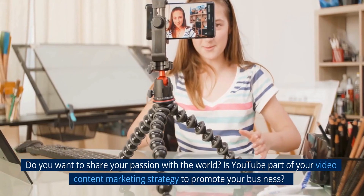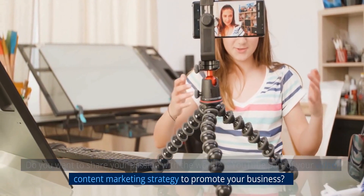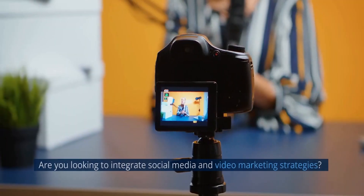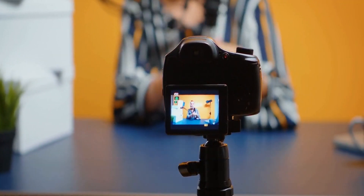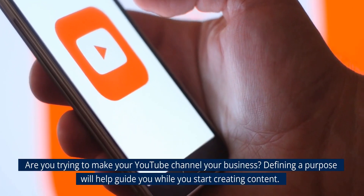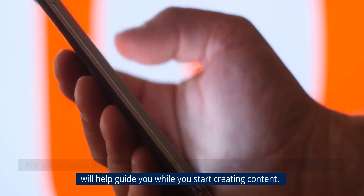Do you want to share your passion with the world? Is YouTube part of your video content marketing strategy to promote your business? Are you looking to integrate social media and video marketing strategies? Are you trying to make your YouTube channel your business? Defining a purpose will help guide you while you start creating content.